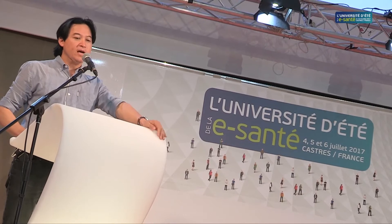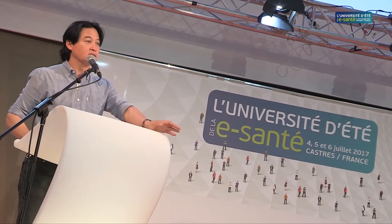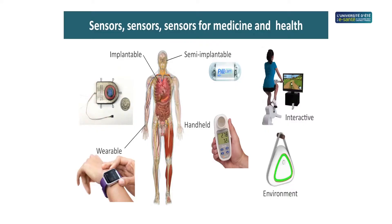We can put sensors in all kinds of places. I'll break it down into different regions: first, implantable sensors — devices we put inside the body; then semi-implantable, which go inside the body in a safe and easy way; then wearables, such as Fitbit, that go on the body; handheld devices that you hold in your hand; interactive sensors designed to be used in an interactive way; and finally environmental sensors that go into the room or space you're in. All of these can inform us about our health or help us lead a healthy life.